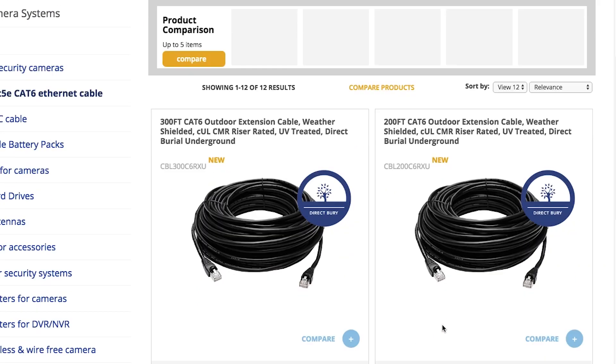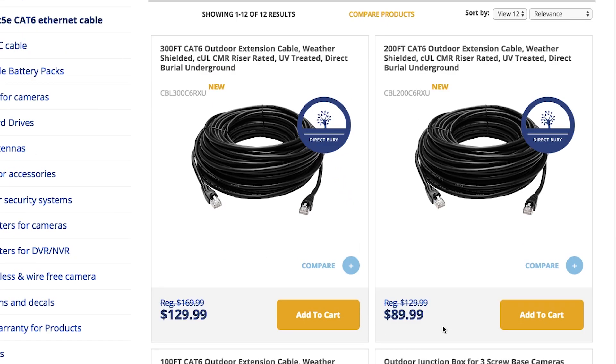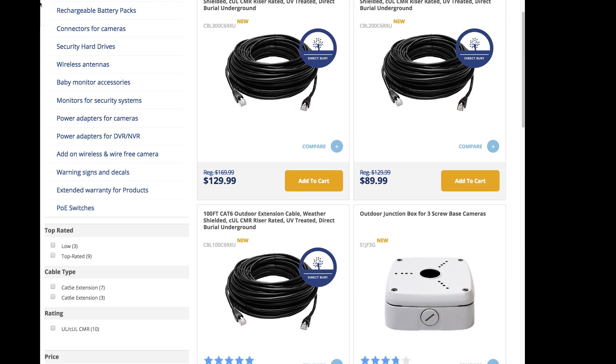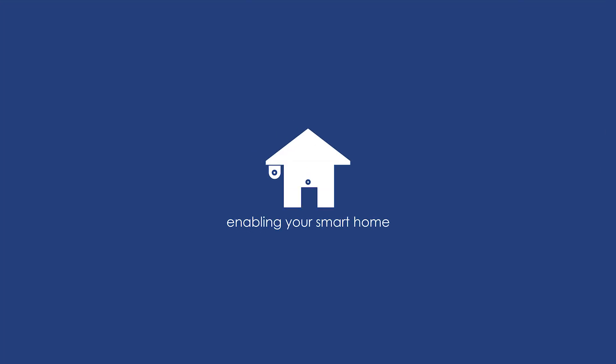Lorex offers CAT6 outdoor extension cables in 100, 200, and 300 foot lengths, all available for order on the Lorex Technology website.